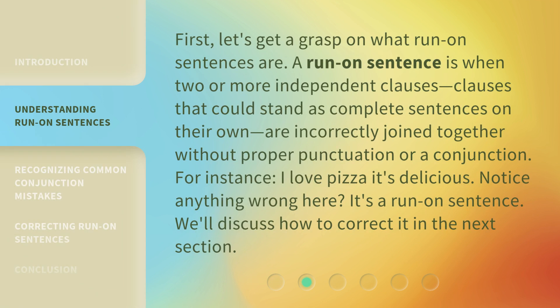First, let's get a grasp on what run-on sentences are. A run-on sentence is when two or more independent clauses — clauses that could stand as complete sentences on their own — are incorrectly joined together without proper punctuation or a conjunction.